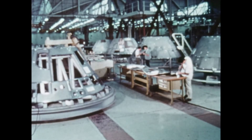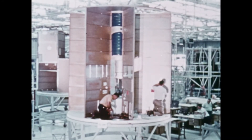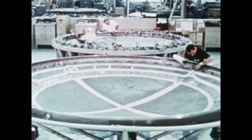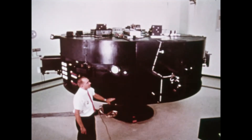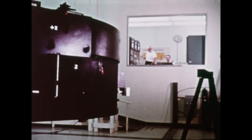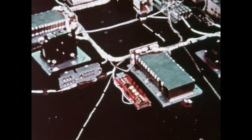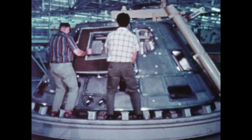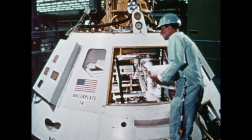After years of prototype testing like this, work was begun on the actual flight models for Apollo. Each part of the spacecraft is manufactured to exact specifications under strict quality control, and through it all, testing is a continuous process — from manufacture, through system assembly, to installation, and beyond, to actual flight.